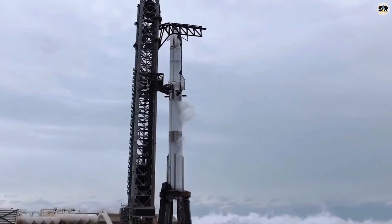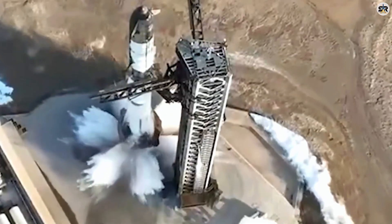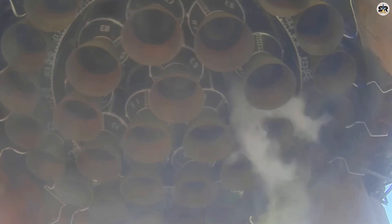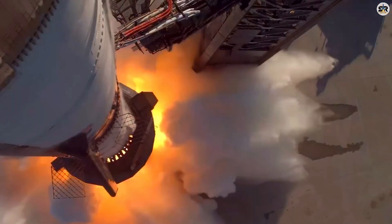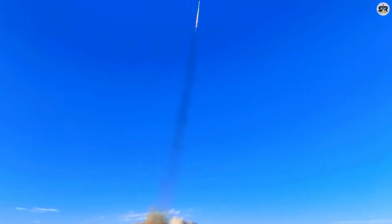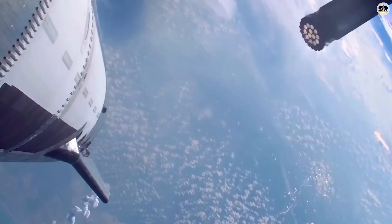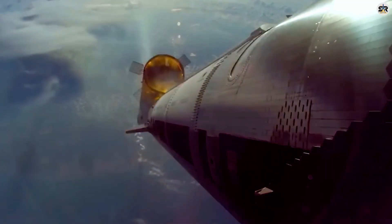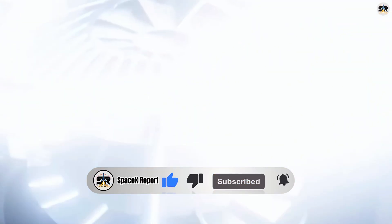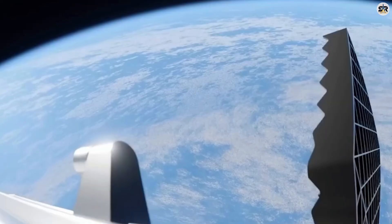Now let's talk about the sheer engineering challenge here, because what SpaceX is attempting is absolutely incredible. Imagine trying to balance a skyscraper on two precisely controlled flamethrowers while it's falling from space. The margin for error is virtually zero — both engines have to perform absolutely flawlessly, or the entire booster crashes into the Gulf of America. They're also stress-testing the aft flaps, those wing-like control surfaces that guide Starship through re-entry, deliberately pushing these components to their structural limits during maximum dynamic pressure. It's like testing a race car by driving it at its absolute braking point to understand exactly where that braking point is. The timeline is incredibly aggressive too — liftoff is scheduled for Sunday, August 24th, at 6:30 p.m. This timing allows daylight observation of both booster and ship landings, even though they'll be happening half a world apart — a crucial advantage for data collection.